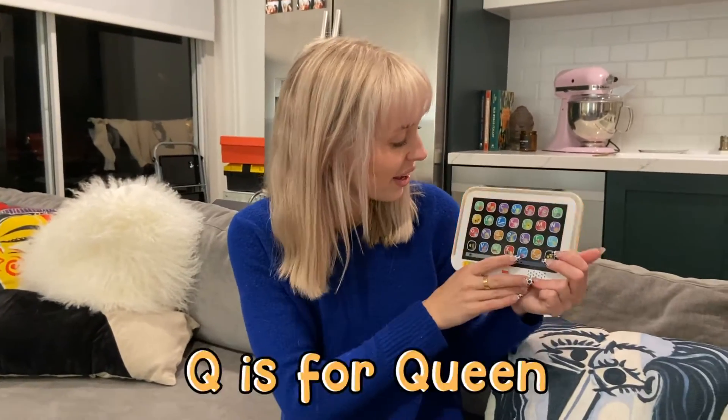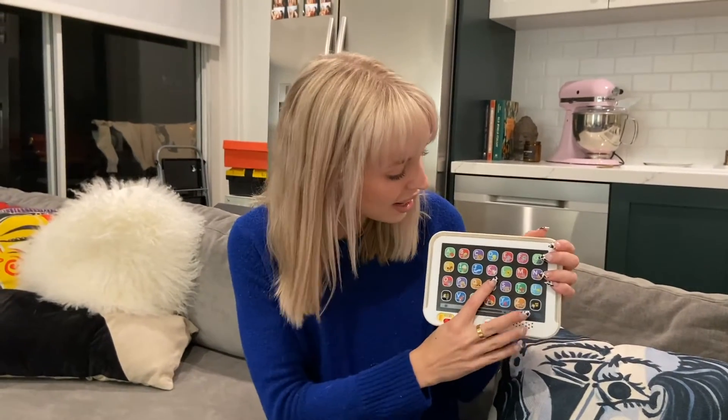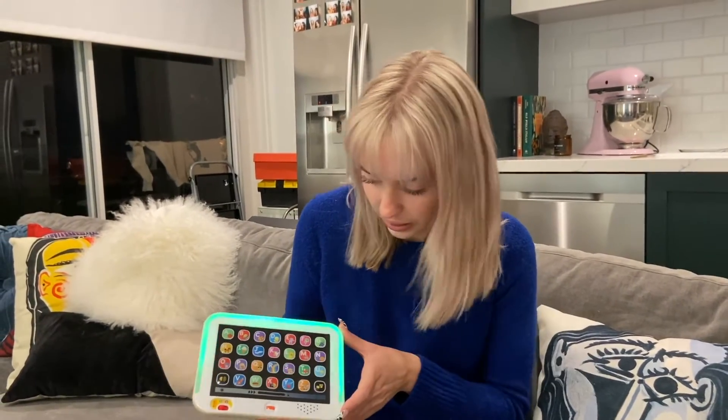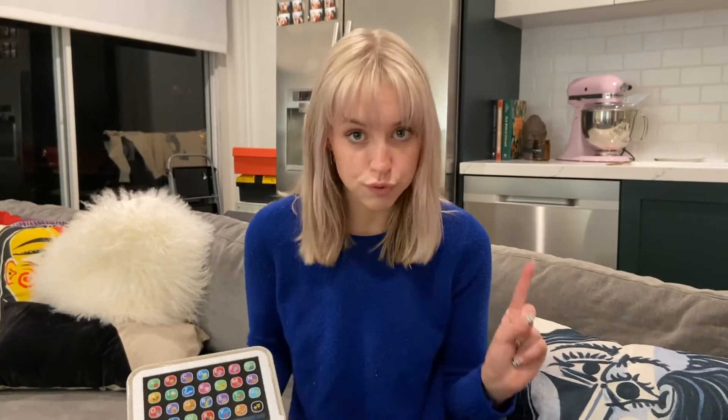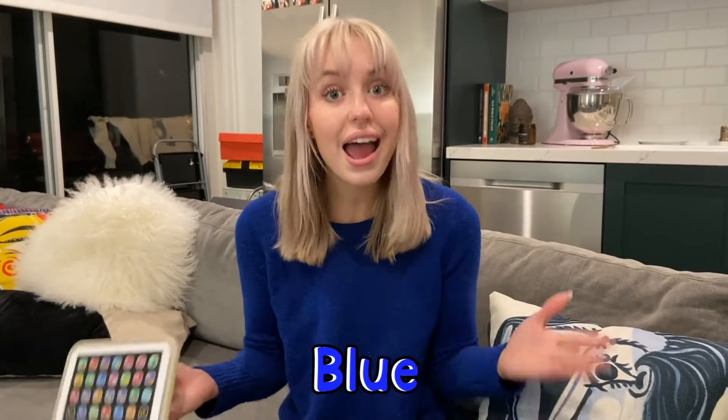Q is for... Queen. Queen. R is for... Rainbow. Rainbow. Can you name all the colors of the rainbow? We have red, orange, yellow, green, blue, and violet.